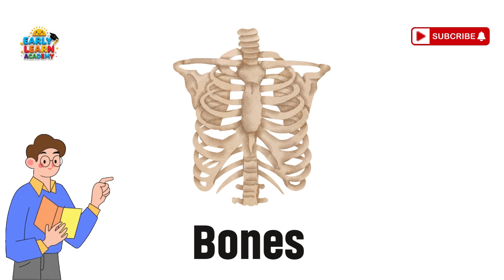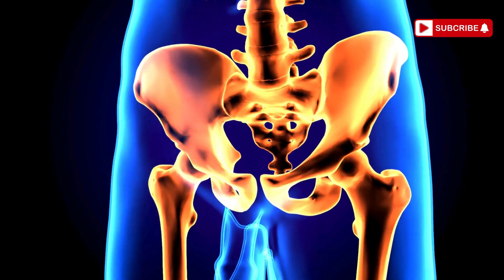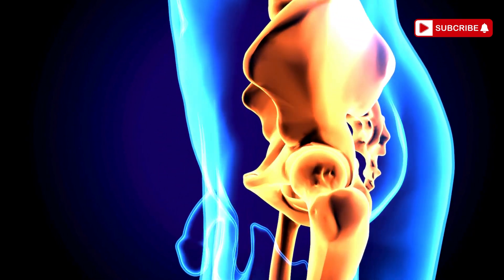Bones — the strong frame. Bones are like the body's building blocks. They make your body strong and give it shape.